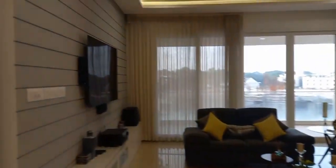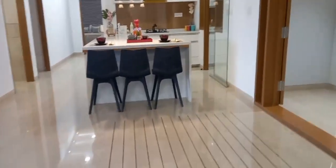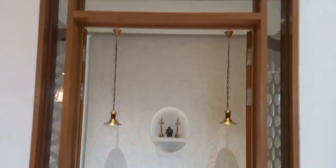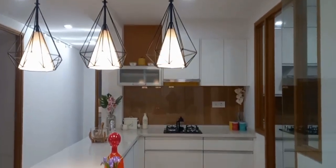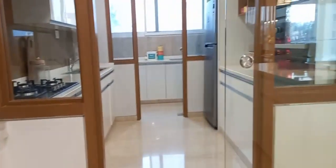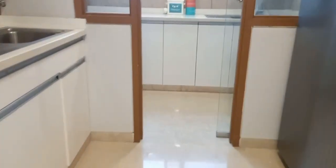Here is the living hall — big and spacious. There is a puja room. We have two types of kitchen: a dry kitchen and a wet kitchen, with a utility area.